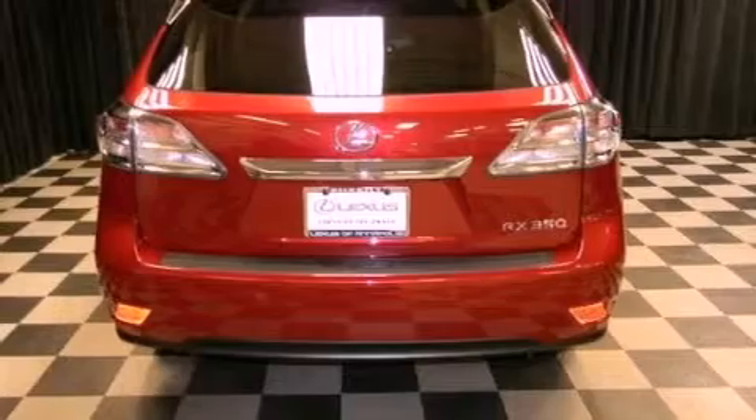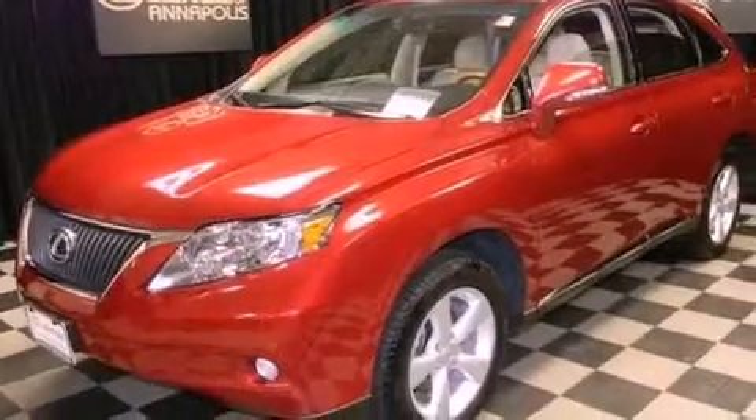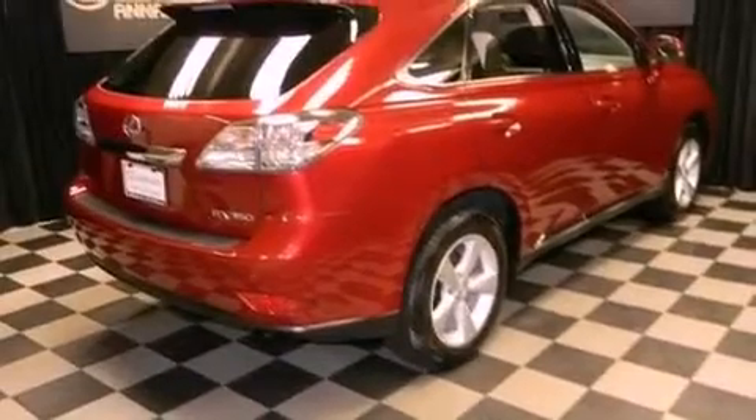Its top features include a low tire pressure indicator, traction control and stability control systems, a premium audio system, XM satellite radio, 18-inch alloy wheels, and automatic collision notification.